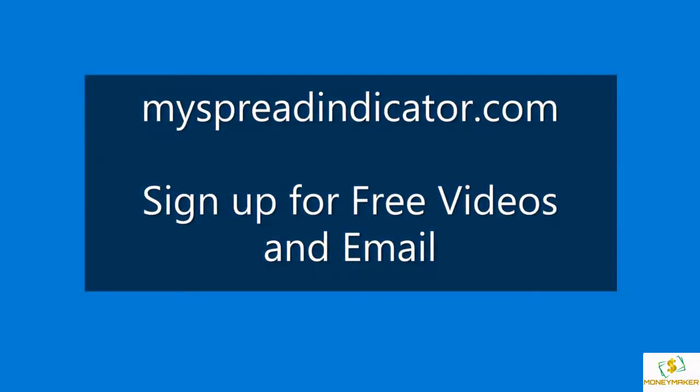Be sure and go to our website to sign up for free videos and emails. Thanks for watching — don't forget to visit the website. I hope you enjoyed this video.